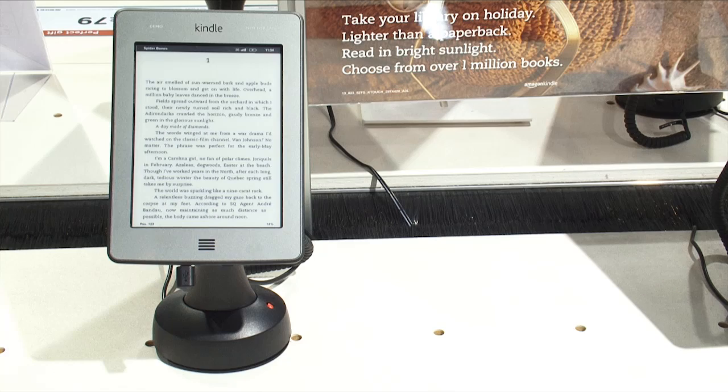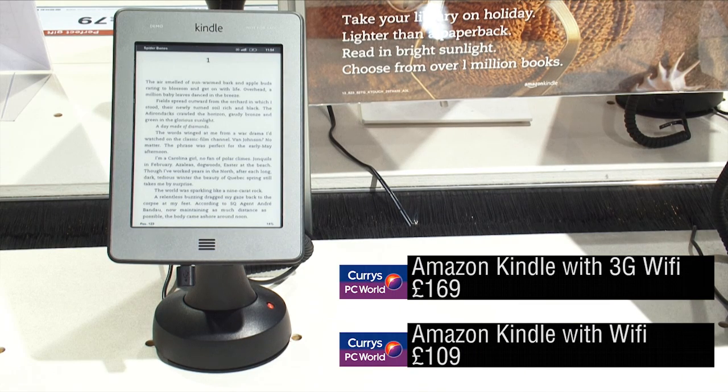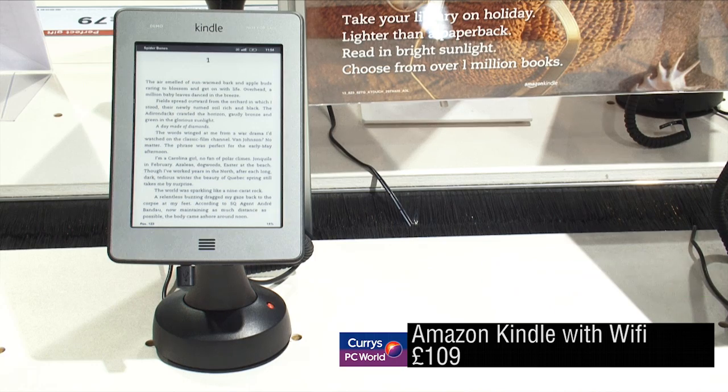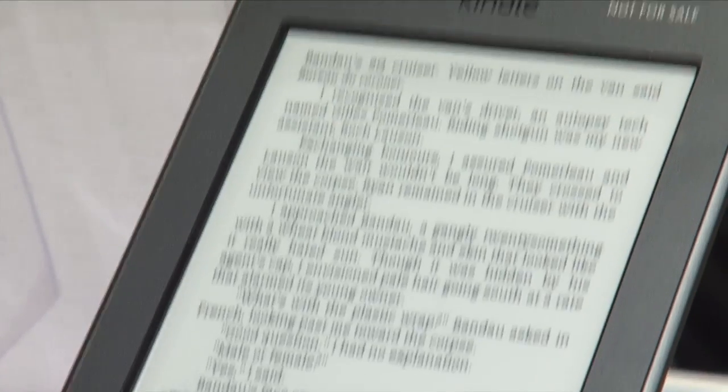The models we're looking at are the Kindle Touch — the brand new Kindle Touch which was released a few months ago. They come in two different models: the Wi-Fi model which is £109 and the Wi-Fi and 3G model which is £169. Both of them come with two months battery life once fully charged, as long as you turn your Wi-Fi off. Both of them come with the ability to fit 3,400 books on there, which is more books than anyone can read in a lifetime really.